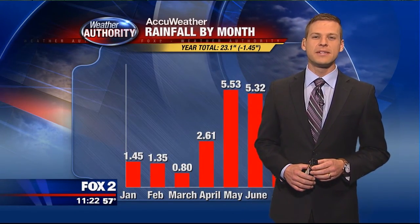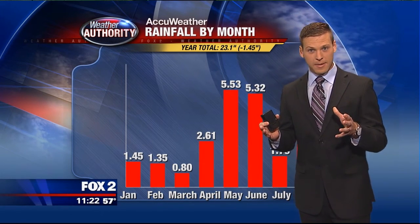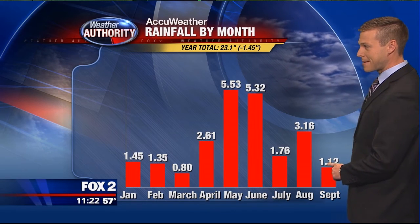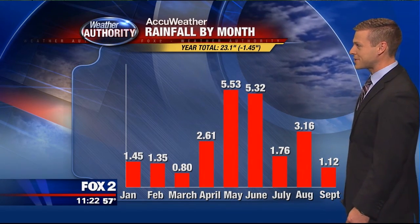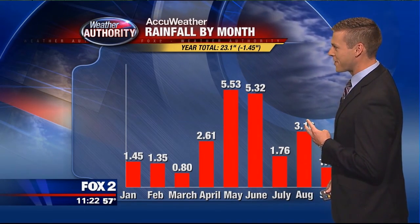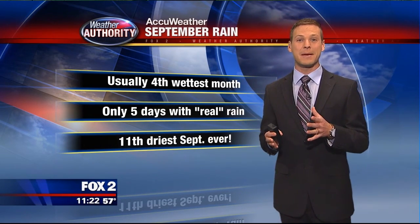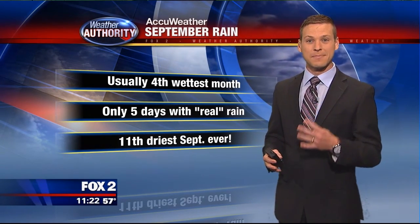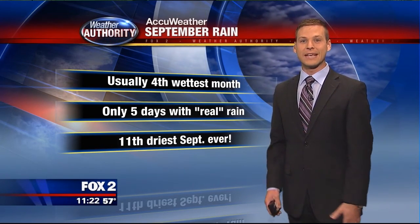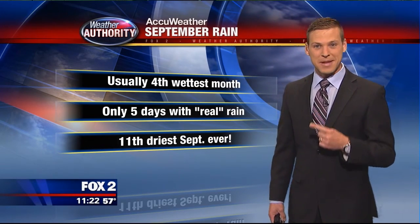A Facebook friend asked if September has been a dry month, so I dug into the numbers. Looking at rainfall by month throughout the entire year, September is way at the bottom at 1.12 inches — the second driest month of this calendar year. From May through September those are typically really wet months, and September is generally the fourth wettest month of the year. We've only had five real days of rain, and we are sitting at the 11th driest September of all time.